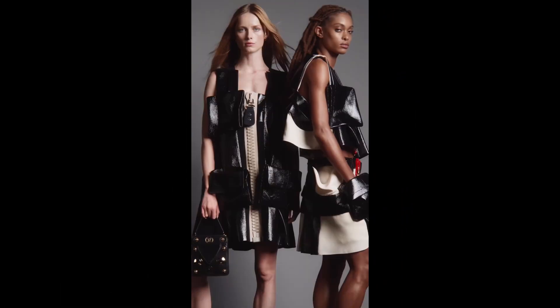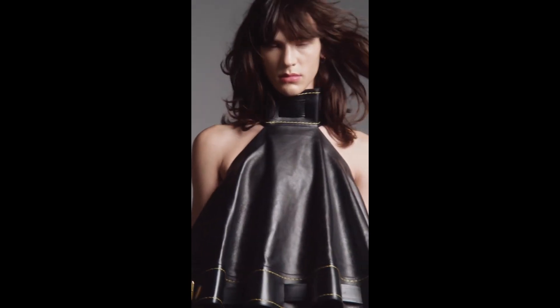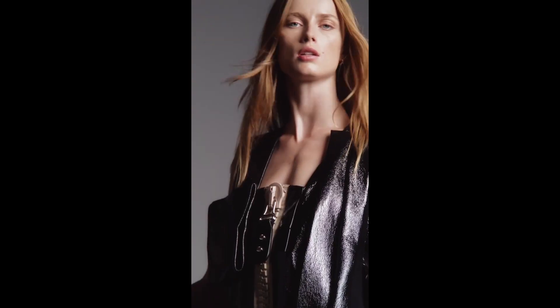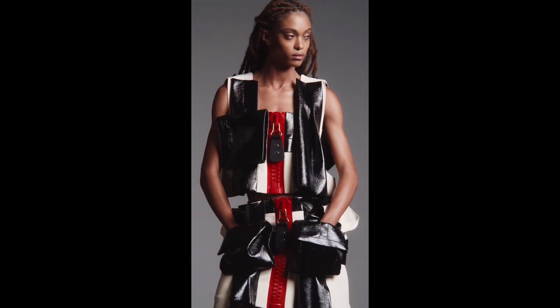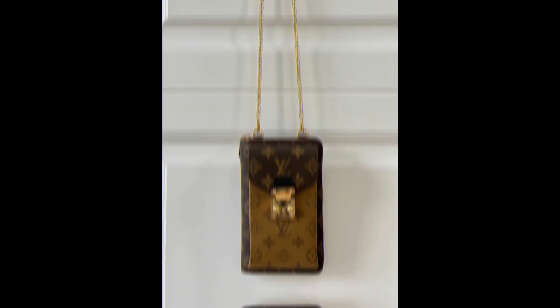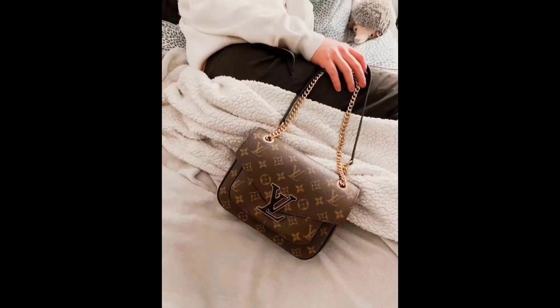Number 7: S Lock bag. The famous S Lock and clean metal fittings of the dainty Malletage make up the vibe of this dazzling Louis Vuitton pack. Ghesquière's point of view is so straightforward yet refined — this was displayed in dark with metal hardware and a strong metal face form, balancing style and capability.